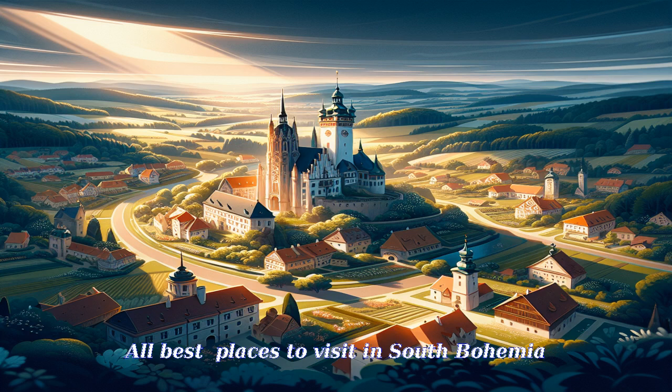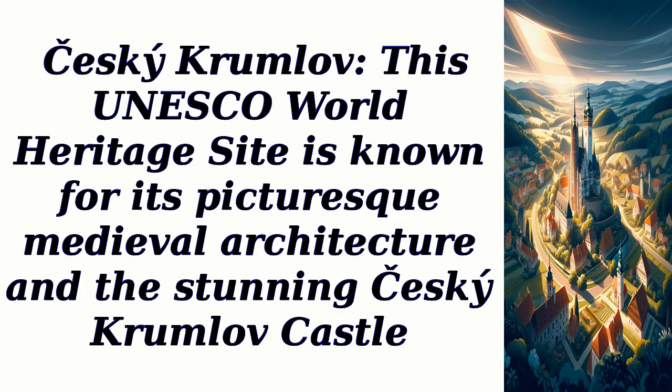All best places to visit in South Bohemia. Český Krumlov — this UNESCO World Heritage Site is known for its picturesque medieval architecture and the stunning Český Krumlov Castle.